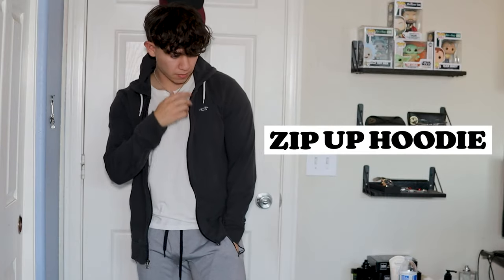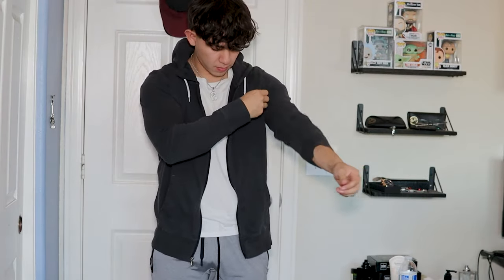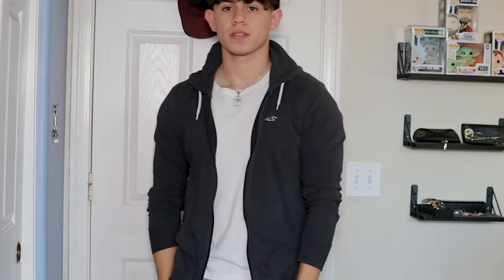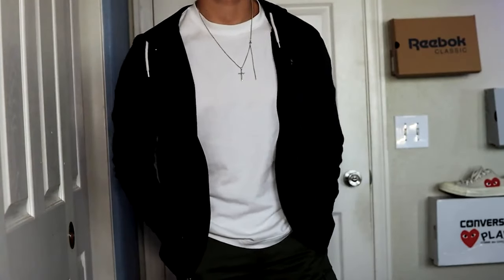The first one is probably the most basic, so I'm getting it out of the way. A zip-up fleece is definitely essential. This is better for fall rather than winter because in the fall it's cold but not too cold, and a zip-up fleece is a nice jacket you can throw on to stay comfortable and a little warm. I personally have one from Hollister, but Gap, Old Navy, and H&M have some really good ones too.